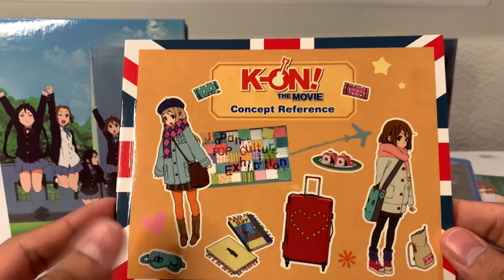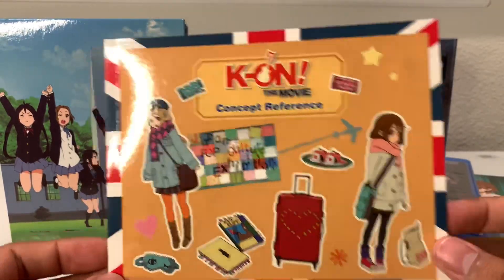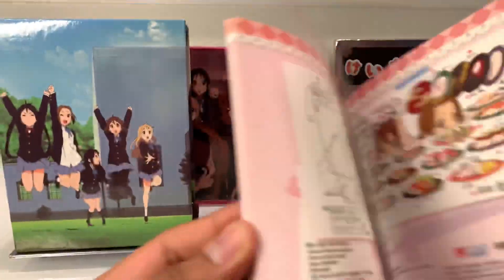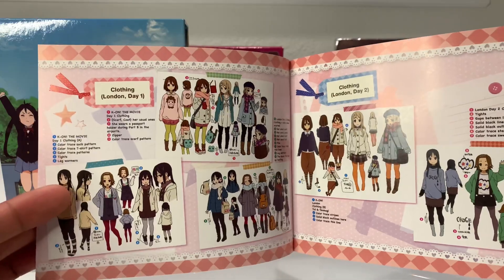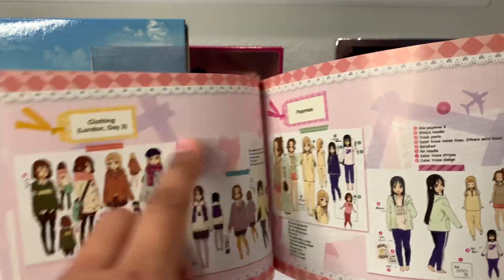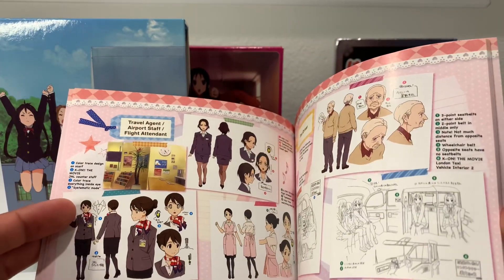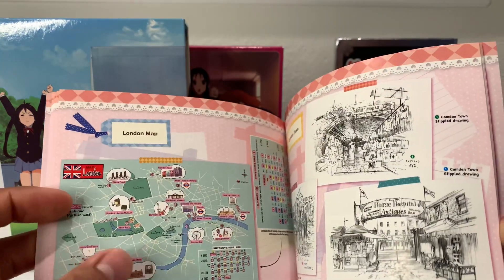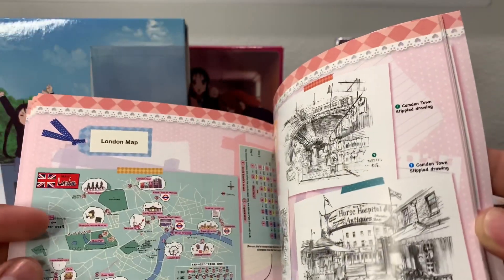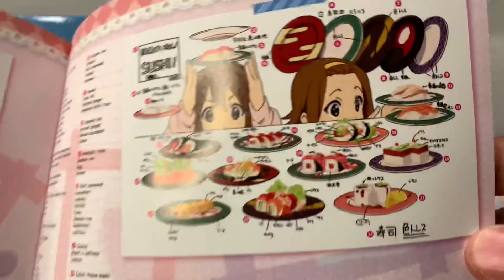The last art book is for K-On! The Movie concept references, with a bunch of stickers on the front and back. It looks like the characters travel to England in this movie, so there's a travel theme throughout this booklet. Inside, since there are no episodes to cover, they have a bunch of character art showing different outfits worn throughout the series — including pajamas. There's also some really detailed artwork that looks pretty nice.